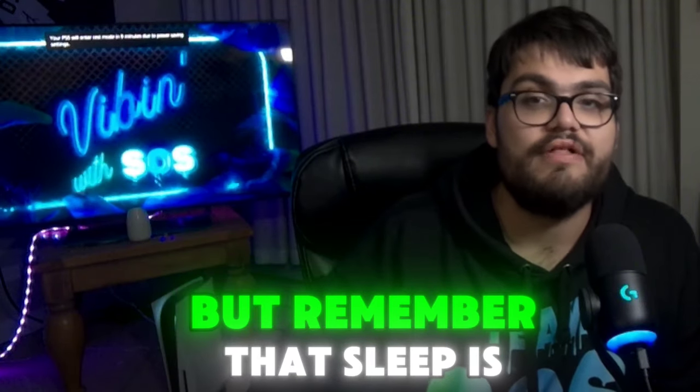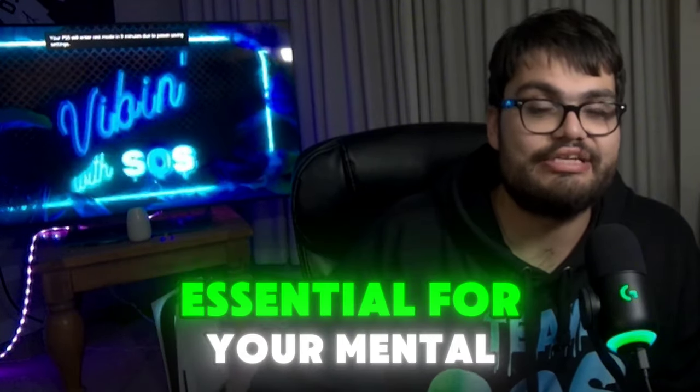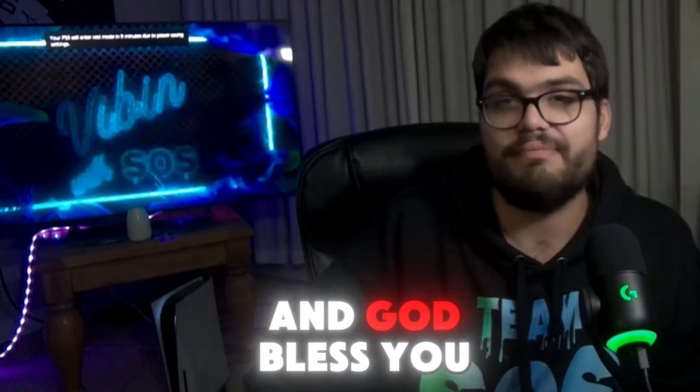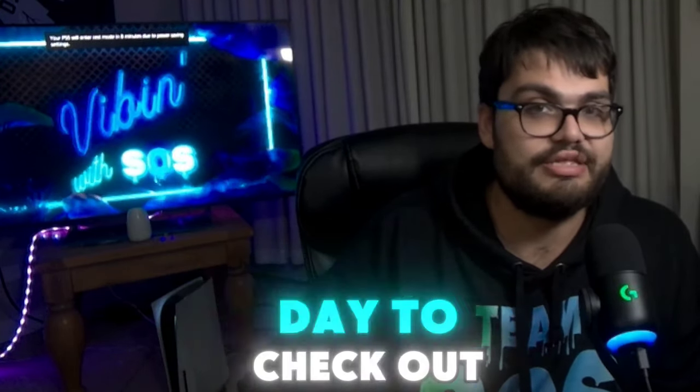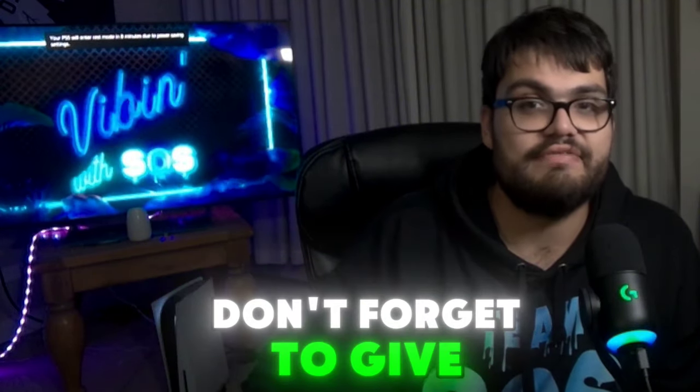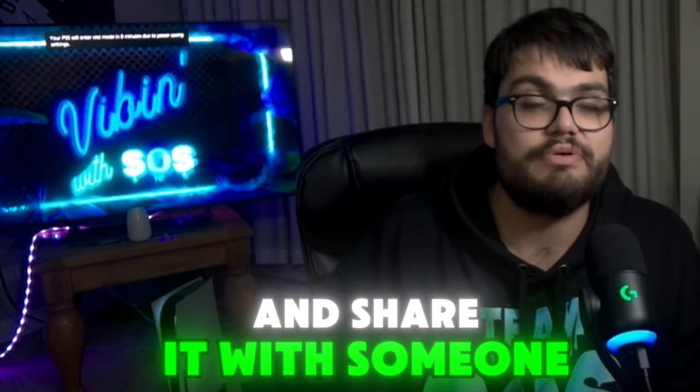Remember that sleep is so very essential for your mental and physical well-being. Thank you so much for taking a few moments out of your day to check out this video. Hopefully if this video was helpful, don't forget to give it a thumbs up and share it with someone who might need a little help with their sleep schedule.